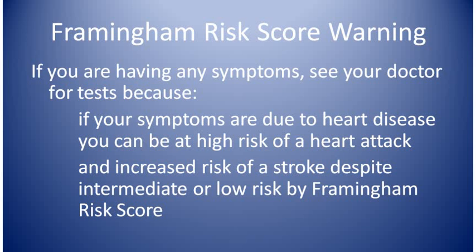If you answered no to the 10 questions in heart attack risk assessment 1 and you're not having any symptoms, then determining your Framingham risk score is the next step in determining your risk.